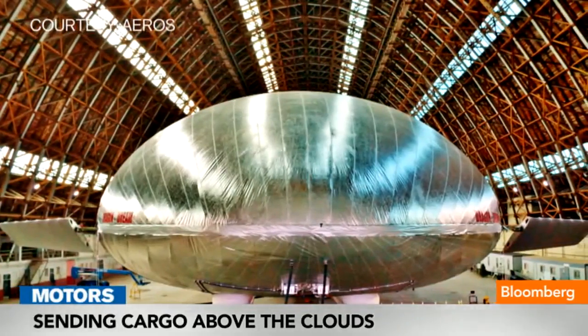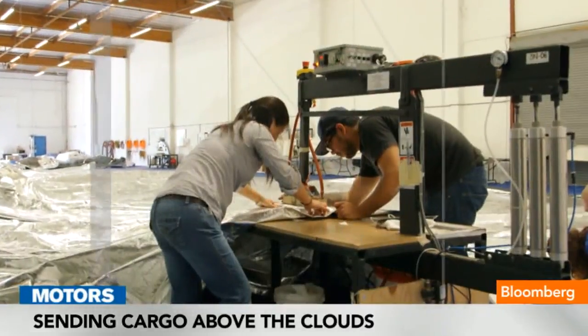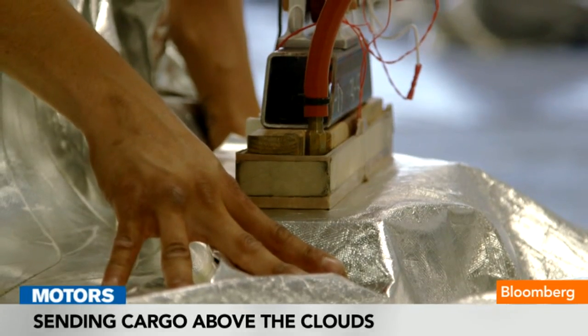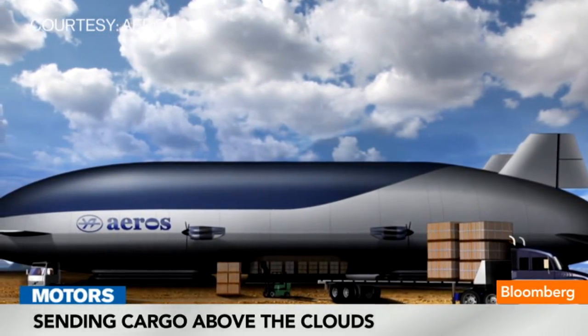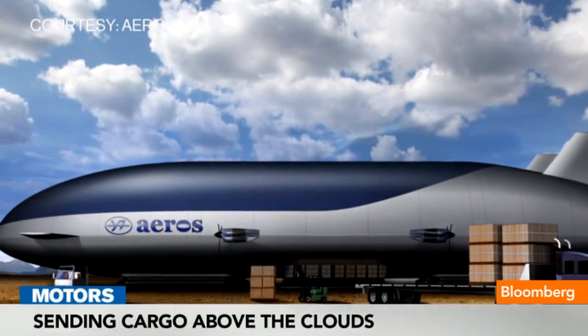This is an airship constructed from aluminum and carbon fiber composite materials that we've designed in-house and assembled to withstand the loading that's needed. The 66-ton aircraft will be about 600 feet long, about 100 feet wide, and its cruise speed will be about 100 to 120 miles per hour.